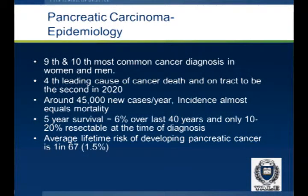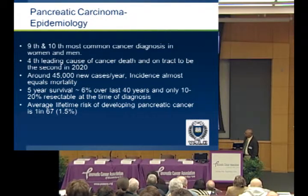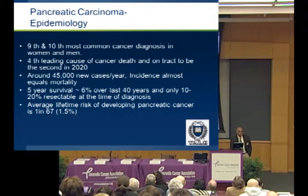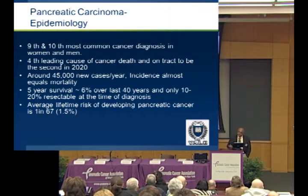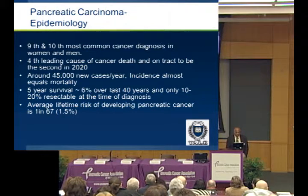Pancreatic cancer is the ninth and tenth most common cancer diagnosis in women and men. It's currently the fourth leading cause of cancer-related death in this country, and it's on track to be the second leading cause of cancer death in 2020. There are about 45,000 new cases a year. This cancer is unique in that the incidence is almost the same as the mortality. Most people, unfortunately, succumb to this disease — and I'm really focusing on adenocarcinoma of the pancreas, not the neuroendocrine tumor, which has a better prognosis.